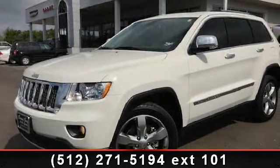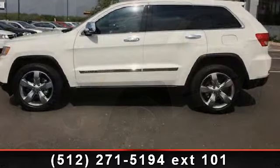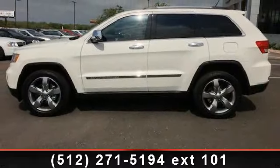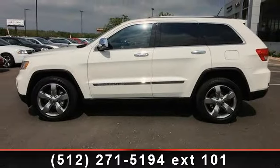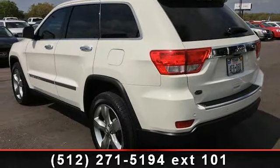Imagine yourself in this 2012 Jeep Grand Cherokee Overland. If you are looking for a first-rate auto, this one could be yours today. This vehicle comes with a reliable six-cylinder engine, connected to a smooth shifting automatic transmission.